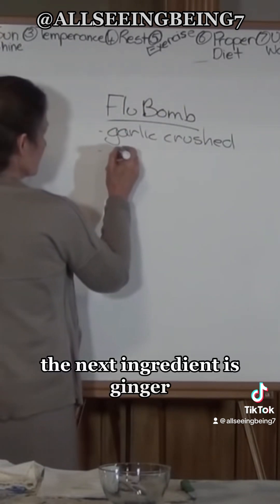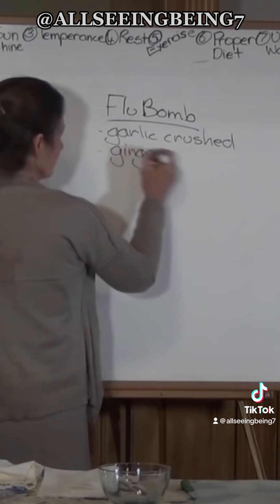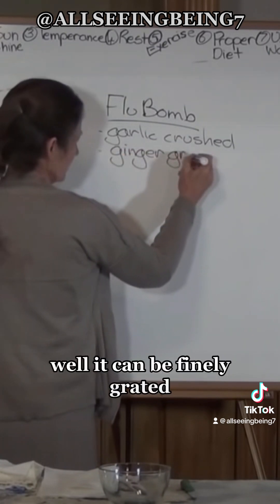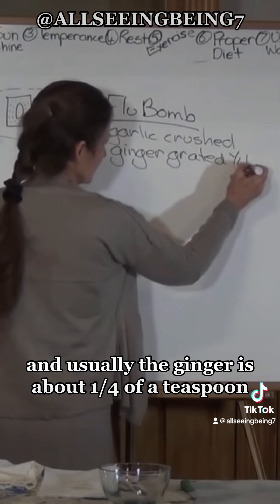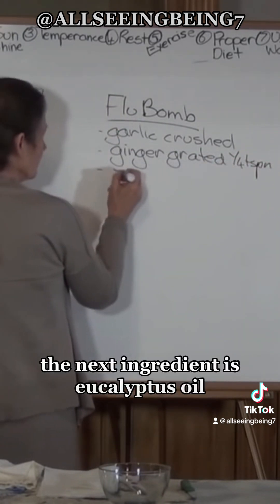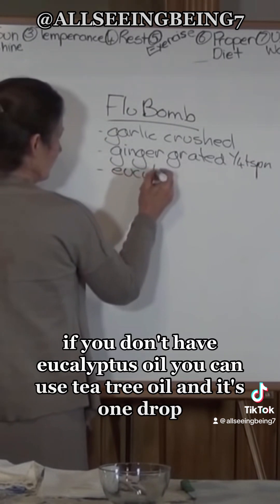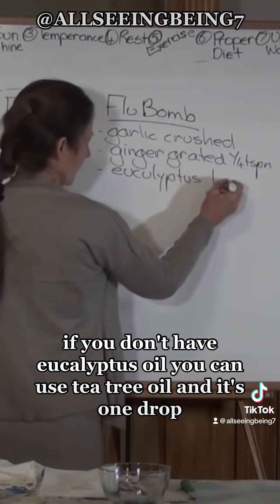The next ingredient is ginger, which can be finely grated — usually about a quarter of a teaspoon. The next ingredient is eucalyptus oil; if you don't have eucalyptus oil you can use tea tree oil, and it's one drop.